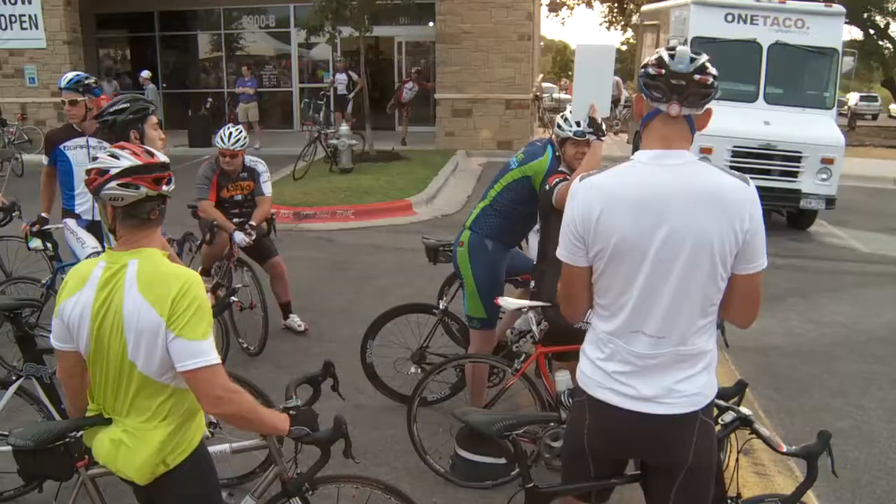This is my first Bicycle Sport Shop ride, I'm pretty excited. I'm hoping to finish the 71 miles.